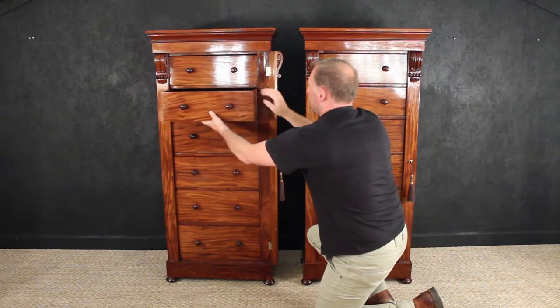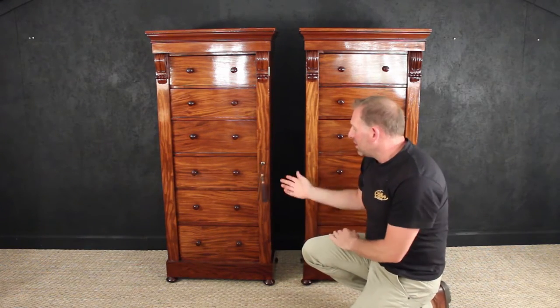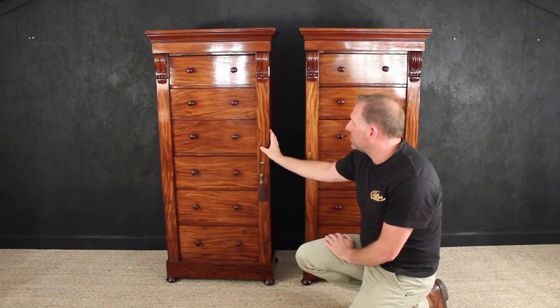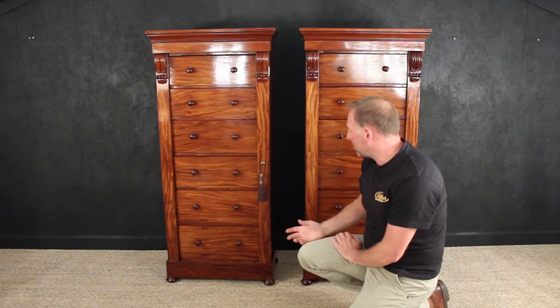Wellington chests, so named after the first Duke of Wellington. These are campaign furniture, they were designed to go around and follow officers around the British Empire during the wars and military campaigns.